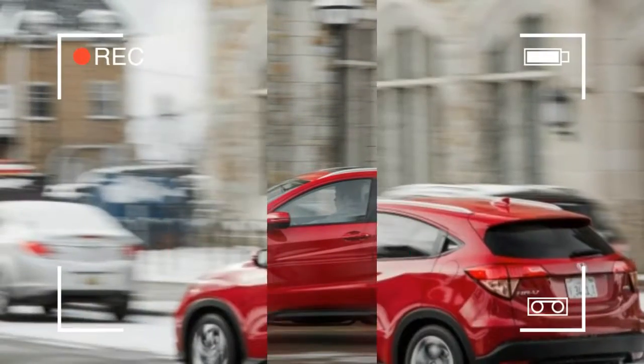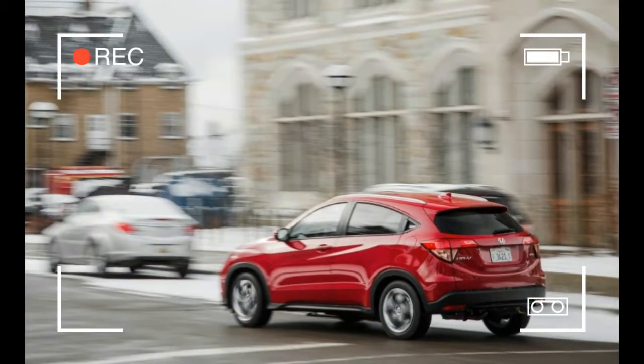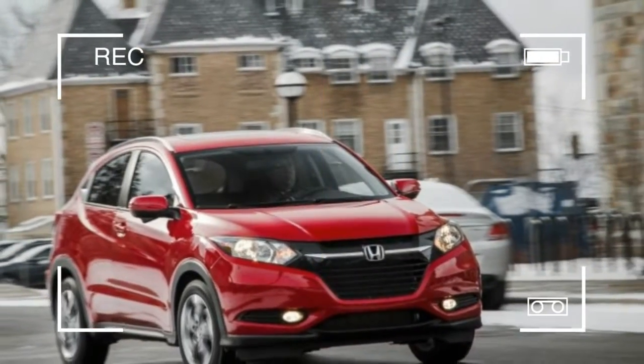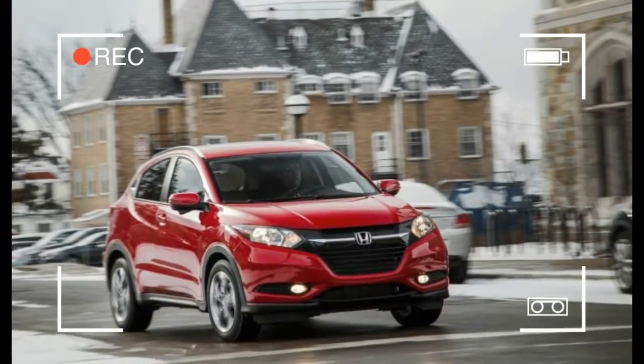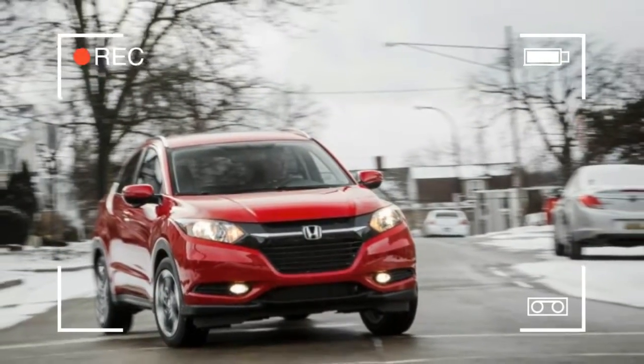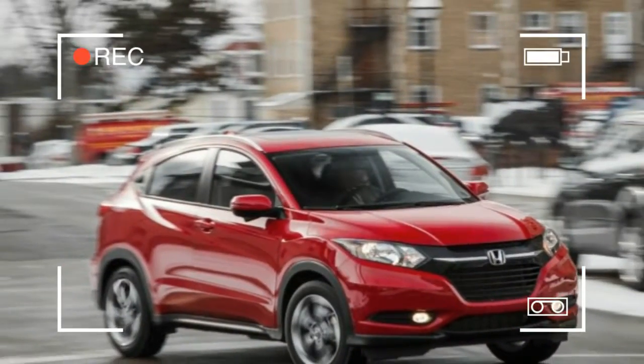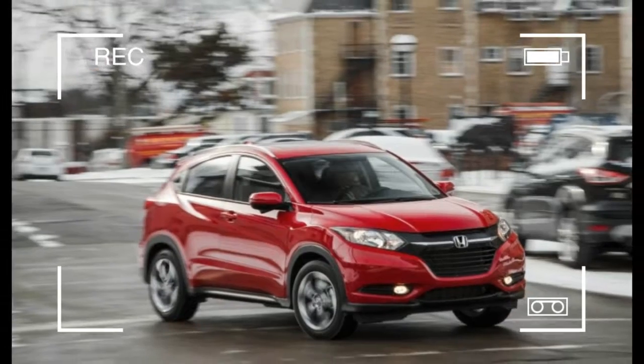Launched in 2015, the HR-V competes with other subcompact crossovers such as the Jeep Renegade and the Mazda CX-3. It comes standard with front-wheel drive and a manual transmission, the latter of which is a rarity among SUVs and crossovers. A continuously variable automatic is an option.